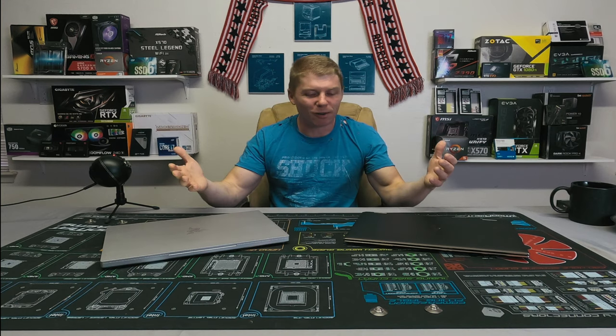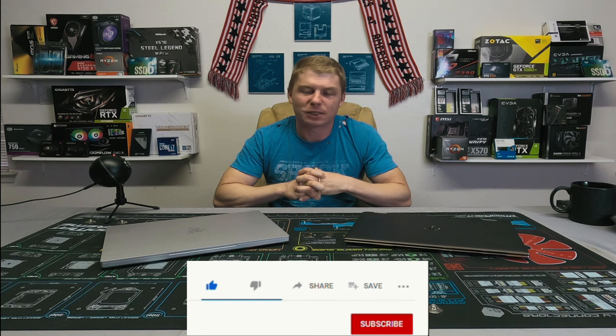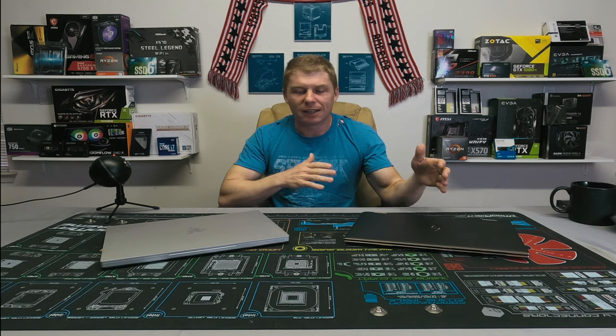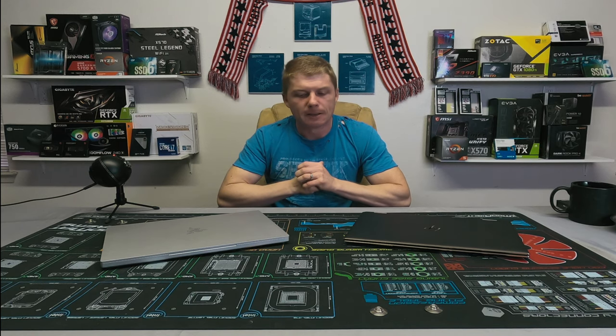If you found this useful, please take a second to like the video and subscribe to the channel. If you have any comments or own either of these laptops, drop them down below — I'm sure people interested in these would love some additional insight to help make a sound decision. God bless.